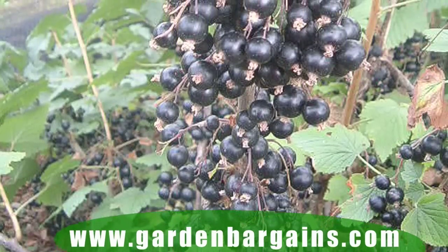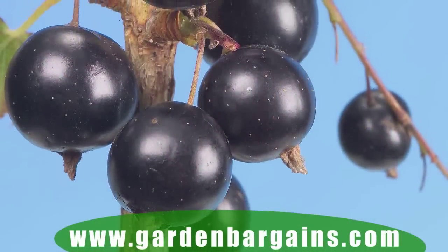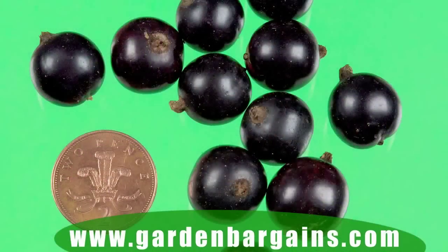So, Big Ben — three plants, 15 years worth of crop. It makes complete sense. What's special about Big Ben? It's brand new, it's the largest fruited blackcurrant there is, it's a superfood, it's packed full of vitamin C and it's packed full of antioxidants. It's fantastic.